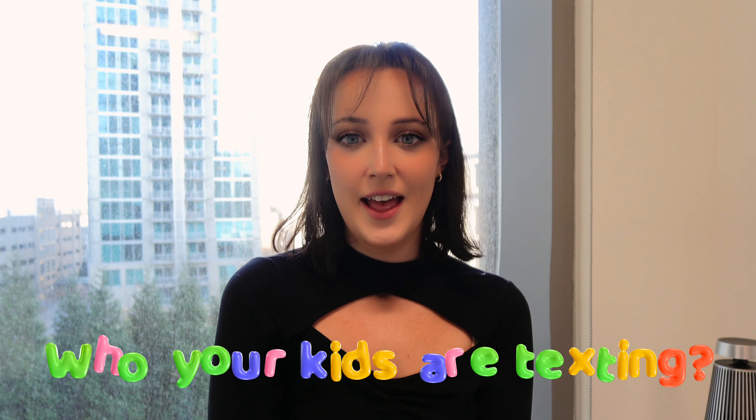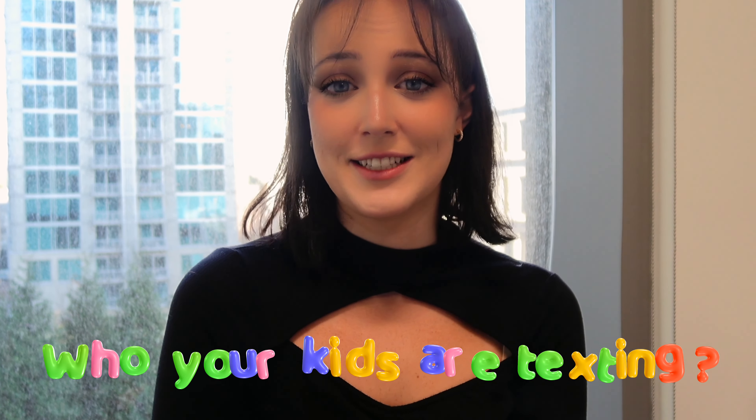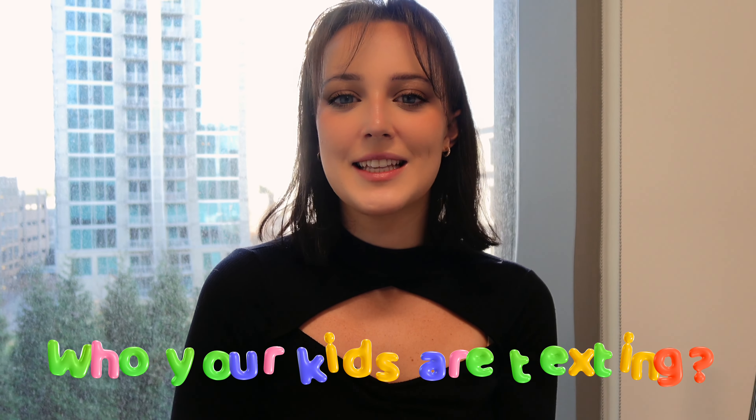Hey there, folks! Nicole here, your friendly product manager at NumLookup. Today we're going to dive into something that's been on the minds of many parents out there: how to tell who your kids are texting. It's like detective work for the digital age.